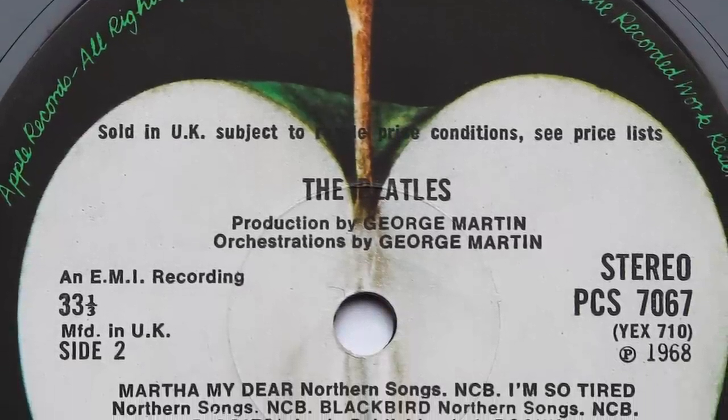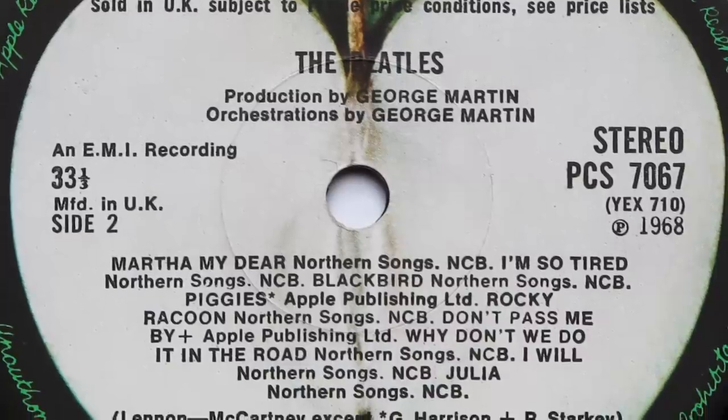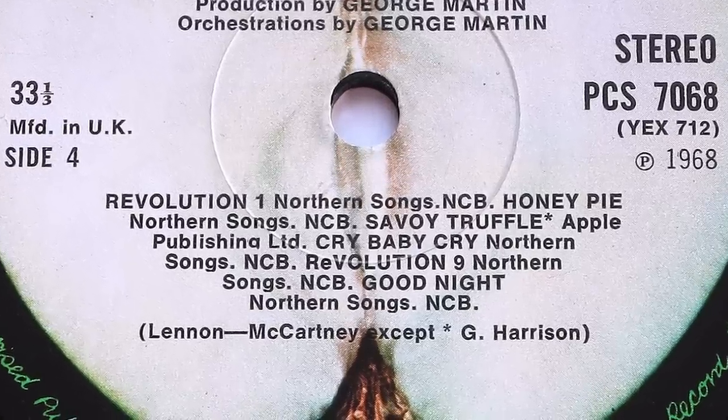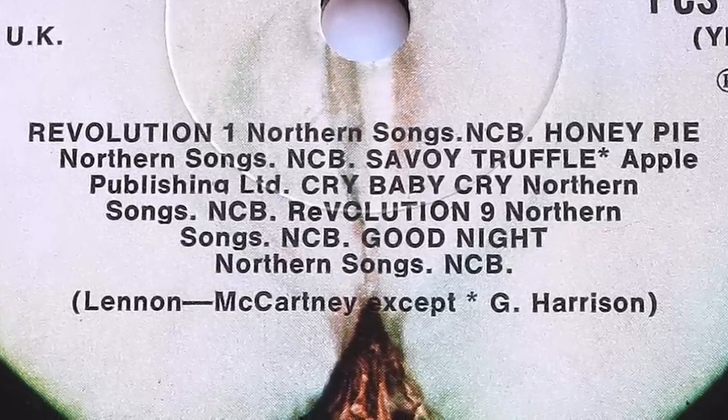Here's another tough-to-spot spelling error on the White Album. Track 5 on side 2 has 'Raccoon' misspelled with just one C. This error appeared on early second pressings but was quickly corrected. A rarer error appears on side 4 of this stereo pressing — it's on 'Revolution 9' which includes a lower case E.